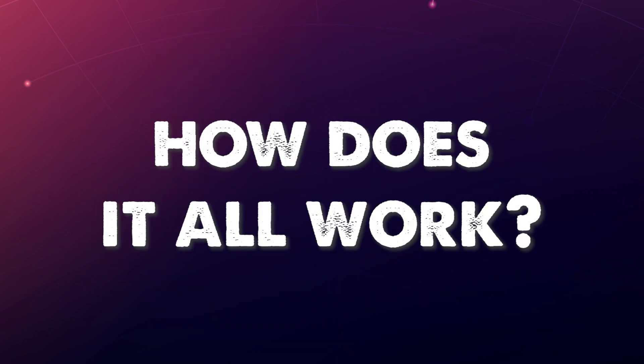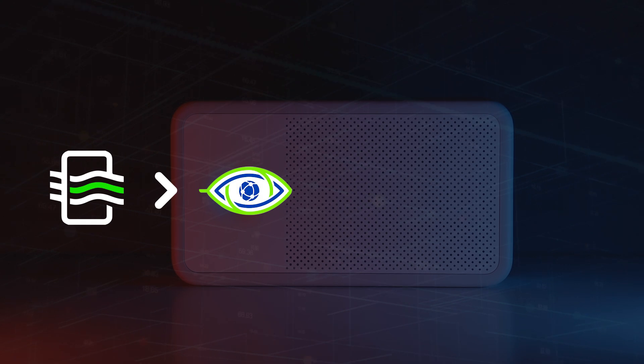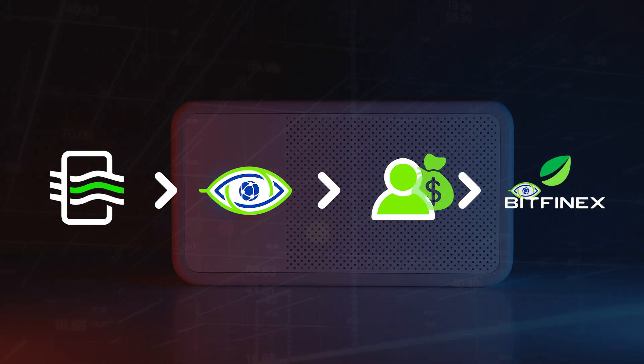So how does it all work? Users purchase and run Planet Watch sensors in fixed locations. The air quality data measured is sent back to Planet Watch and in return, users are rewarded in Planet Tokens on a daily basis. These Planet Tokens can then be traded into dollars.